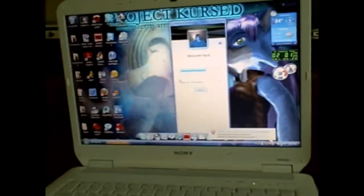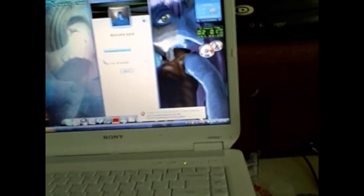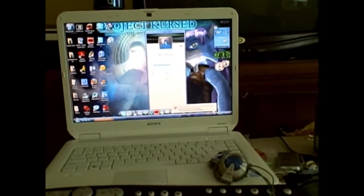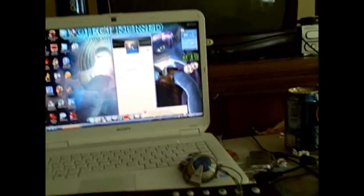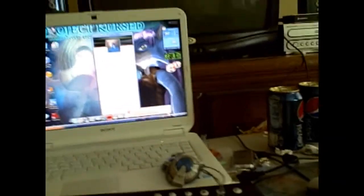One minute 53 seconds — and that's the only application that pops up. Time stop: about one minute 58 seconds. So yeah, Vista sucks when it comes to logging in.